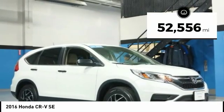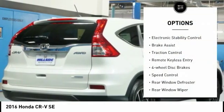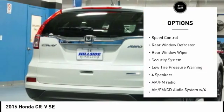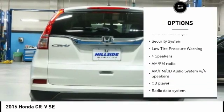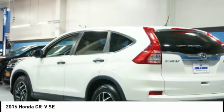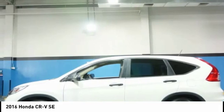This vehicle has less than 55,000 miles. Here are some of this vehicle's great options: electronic stability control, brake assist, traction control, remote keyless entry, four-wheel disc brakes, speed control, rear window defroster, rear window wiper, security system, and low tire pressure warning. Come take a test drive today.